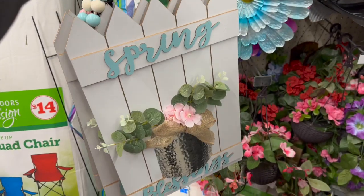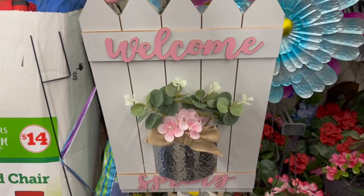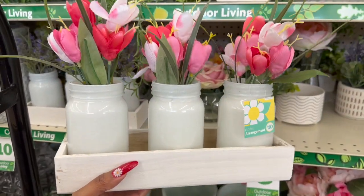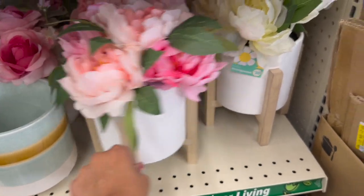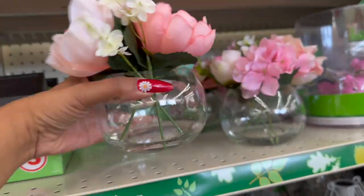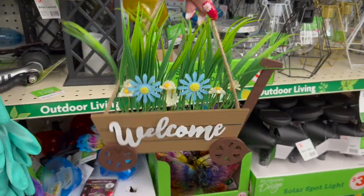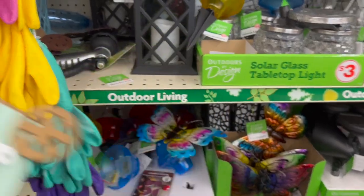They have hanging decor — nice and heavy — for $5: 'Spring Blessing' with blue, and 'Welcome Spring' for $5 with pink. How pretty is this floral arrangement with little mason jars? That's $10 — a great little centerpiece. They also have faux flower arrangements for $10 in pink and white. Solar wall lights for $5. And floral mix decor for $5. Then they have little hanging decor pieces — 'Welcome' and 'Happy Spring' — so cute! And look — they have metal butterflies!